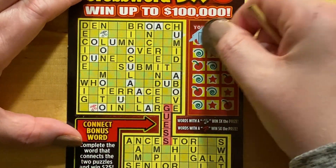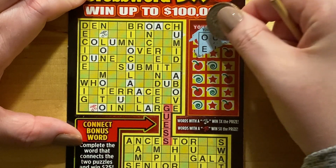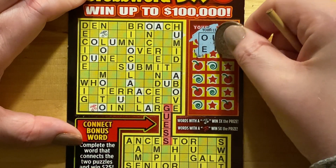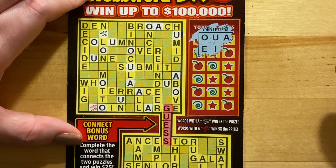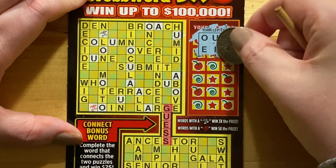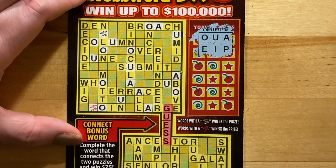Let's see what's under here. An E! O-U-A-E — if this looks like an I, then A-E-I-O-U... every vowel except the sometimes Y! I'm not sure if that's in there. That's crazy — all in the beginning too.